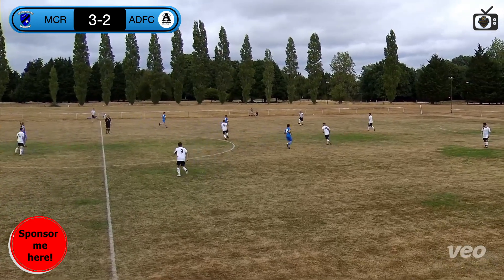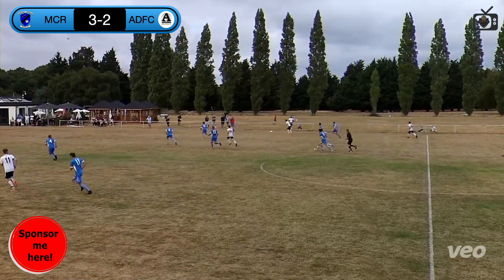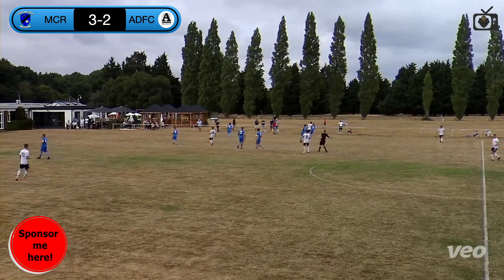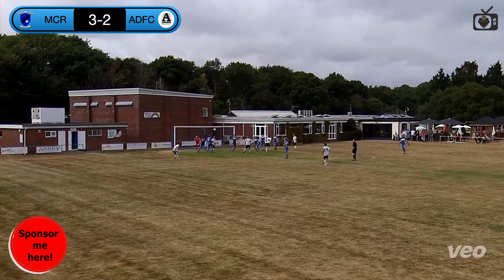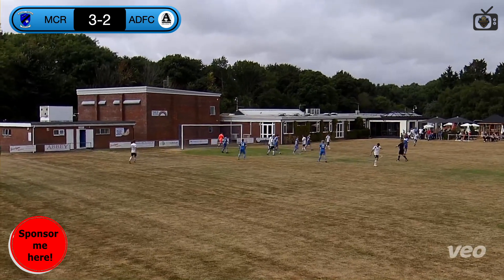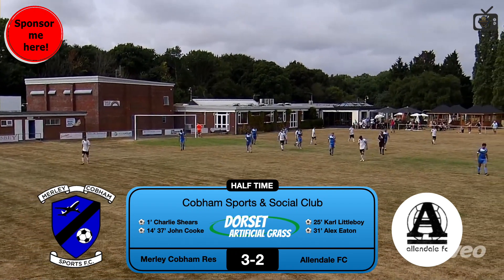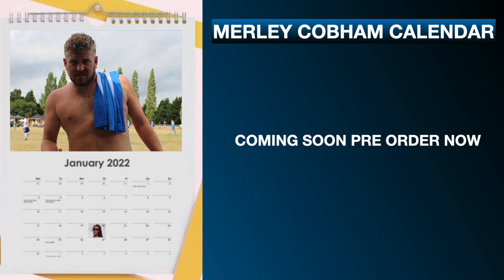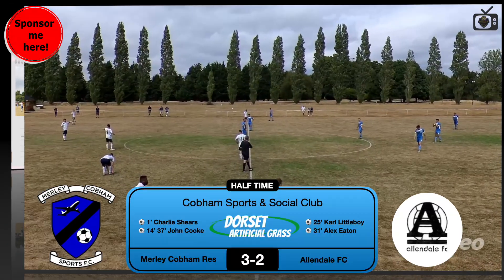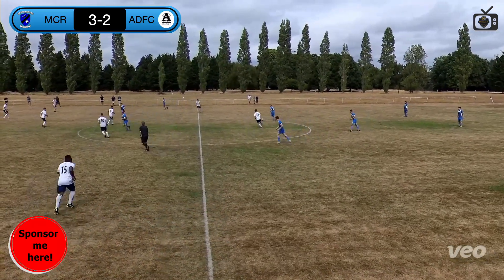Pre-season. Allendale on the ball — not long left of the first half. Headed away by Moores. Half-time, 3-2. Charlie Shears, John Cook, Kyle Littleboy, and Alex Eaton on the score sheet. We're back out for the second half — 3-2 to Merley Cobham. Five-goal thriller in the first half.